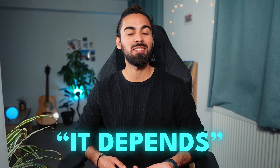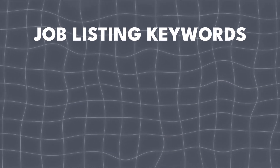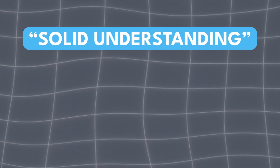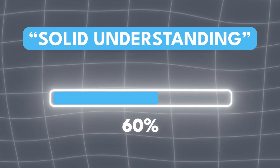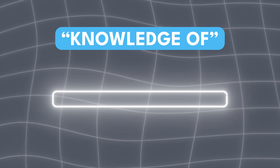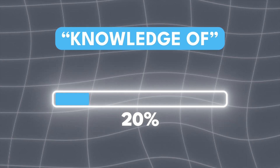The answer to this question has a big 'it depends', but let's talk about in general what you need to know in HTML, CSS, and JavaScript to land a job. I thought of explaining this by reflecting on what job listings normally ask for, using the wording 'solid understanding' and 'knowledge of'. Solid understanding will mean that you have at least a 60% grasp of certain content and have created projects using that knowledge. Knowledge of will mean you have at least a 20% grasp, meaning you at least know the concept or are aware of its existence.